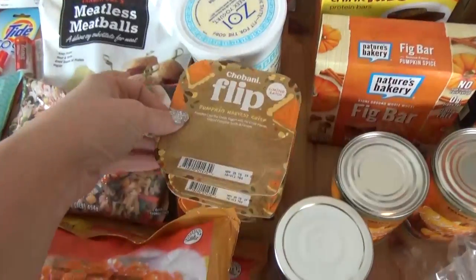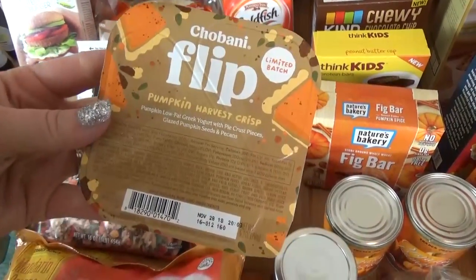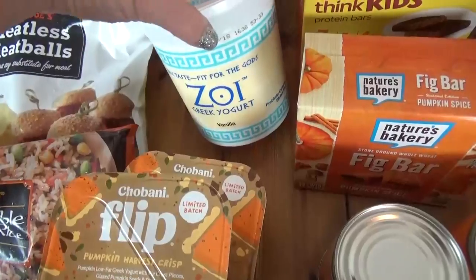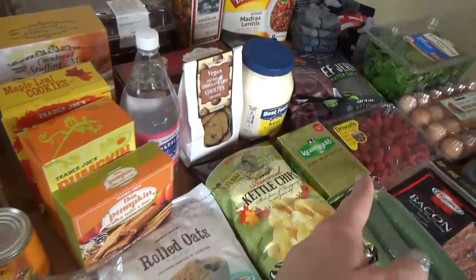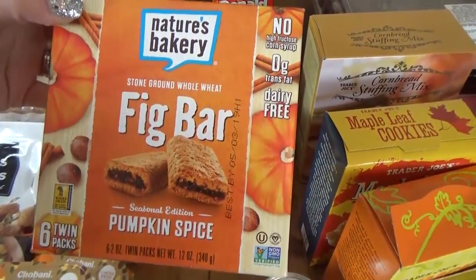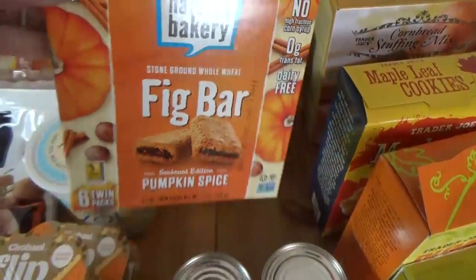Also from Walmart, I picked up three of these Jamba Flip yogurts — the Pumpkin Harvest Crisp, which sounds really good for some fun lunches. I also got some regular yogurt. I'm hoping to make some yogurt parfaits with those yummy raspberries and some granola — it's gonna be so tasty. Then I also got some pumpkin fig bars. We like these fig bars but I haven't tried the pumpkin flavor, so hopefully it'll be good.